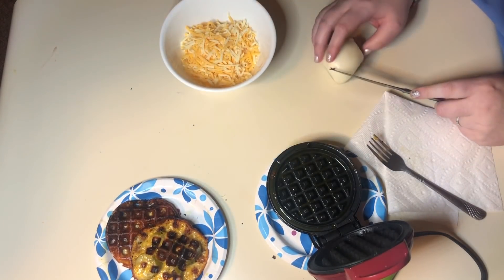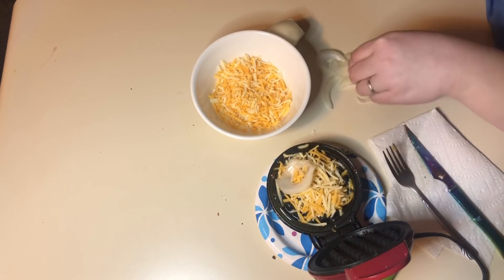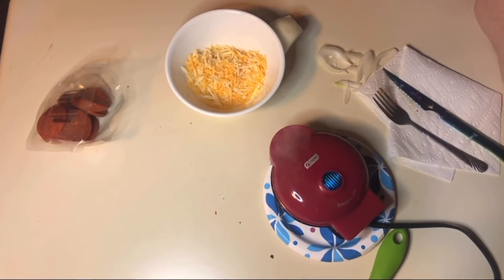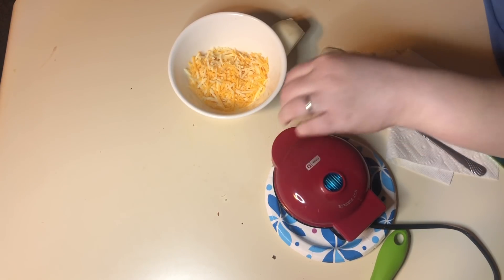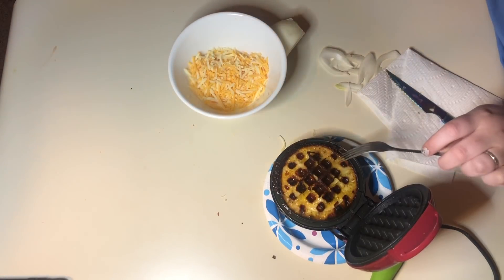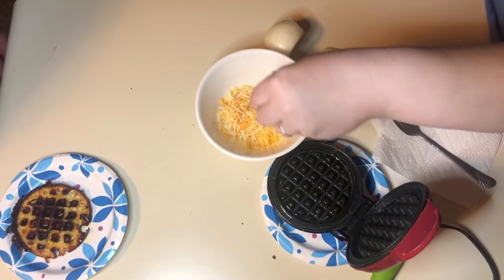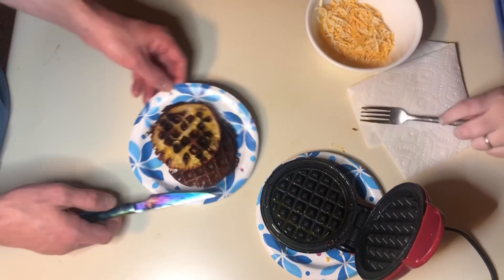Next we're going to do the fried onion chaffle. We're just going to do thin slices of onion. Add your cheese, add your onion, then more cheese, and close the lid. Set a timer for three minutes. We had some spillage. Mmm, that smells good — I like onions. Onion chaffles, done.